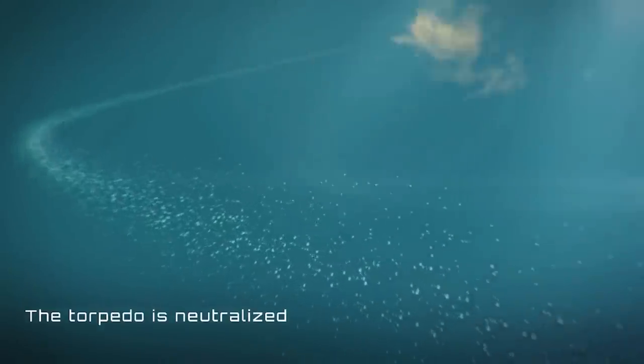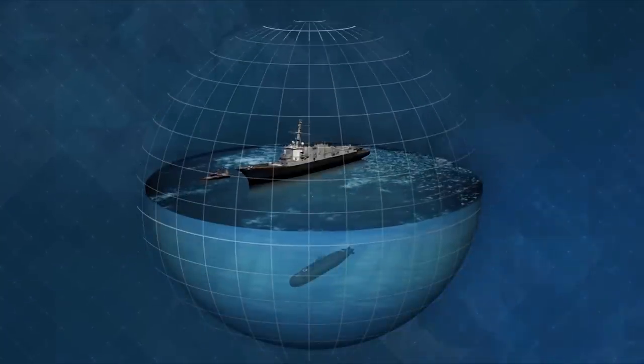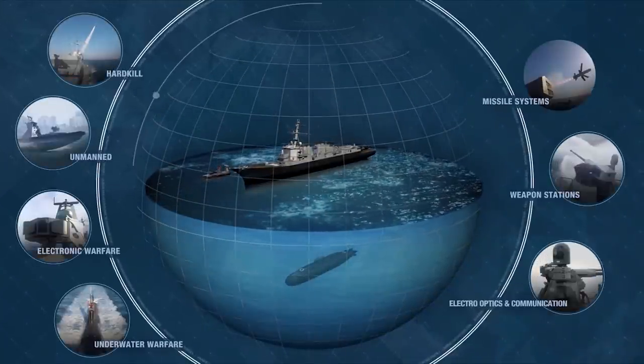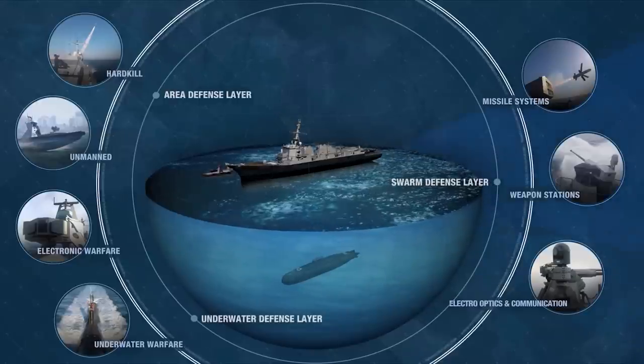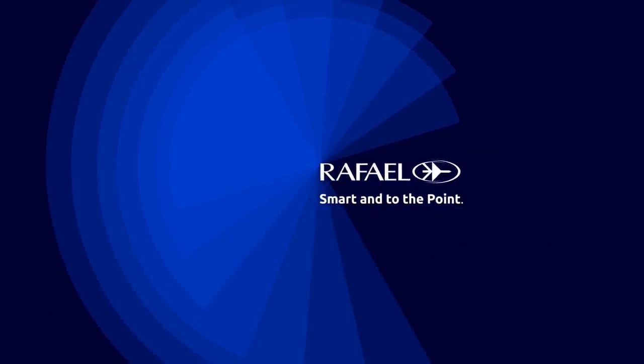This 360-degree multi-layered defense solution enables full ship and submarine protection tailored to any operational requirements. Rafael. And to the point.